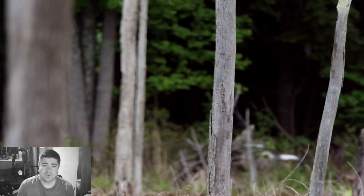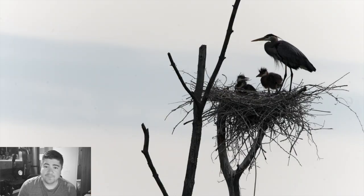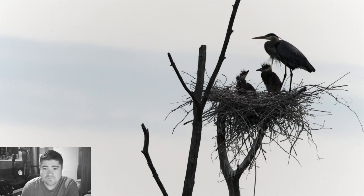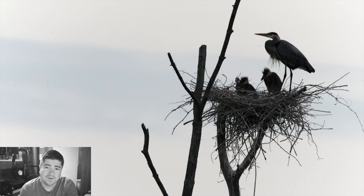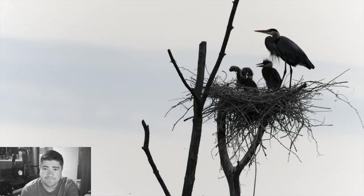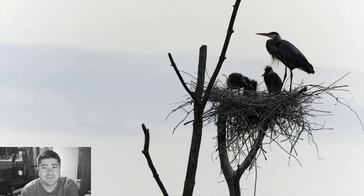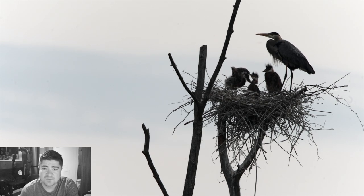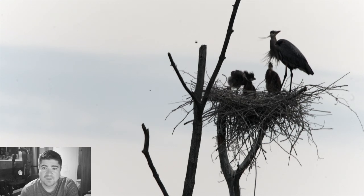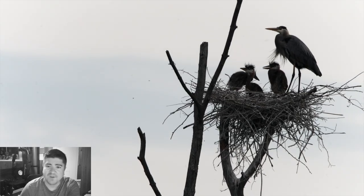My focus was the great blue herons — the whole reason for my trip there. One of my friends, whose photographs I look at on Facebook regularly, had gone there and spotted these little angels, so I decided to make the trip as well, and it did not disappoint. So we'll just kind of watch and see what we got here.